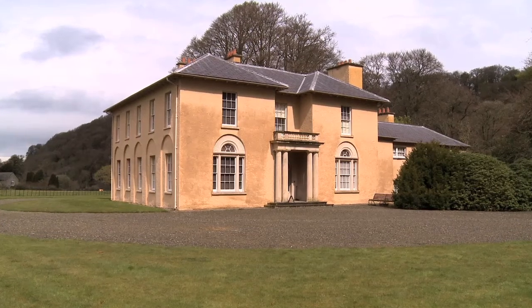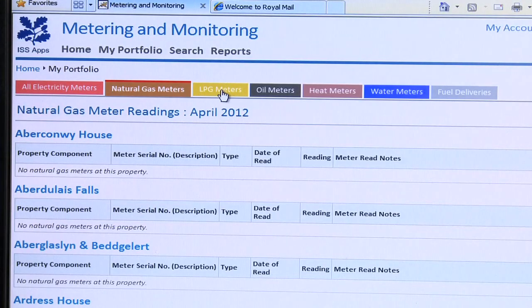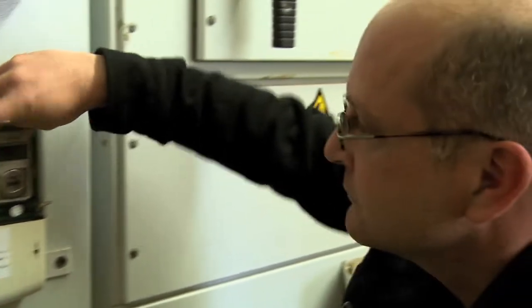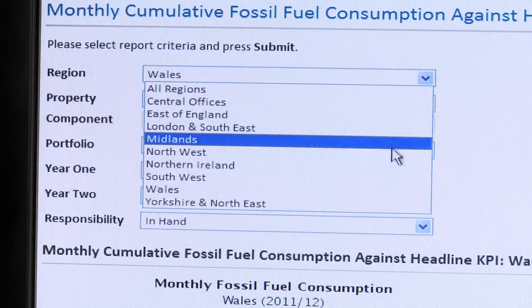The actual energy approach is really simple. The first thing is: do you know what's going on? Understand what's happening. To get an accurate picture of energy use, the Trust developed an online metering and monitoring system which delivers monthly reports based on staff entering metre readings. This makes it possible to track exactly how effective each new efficiency measure is.